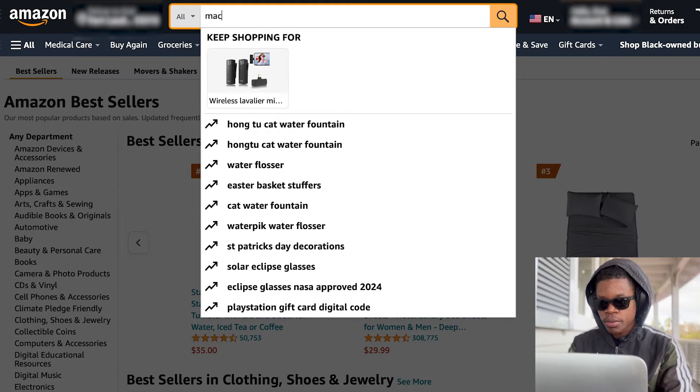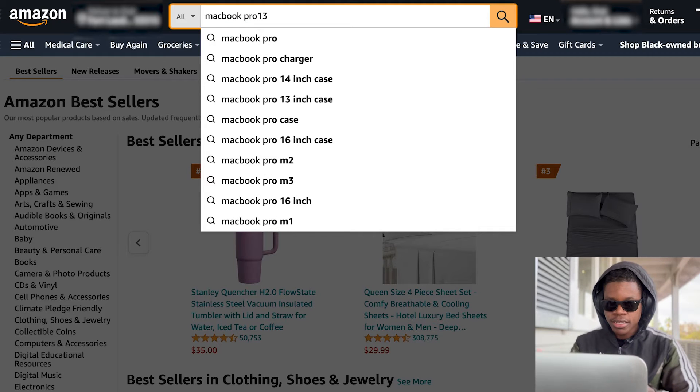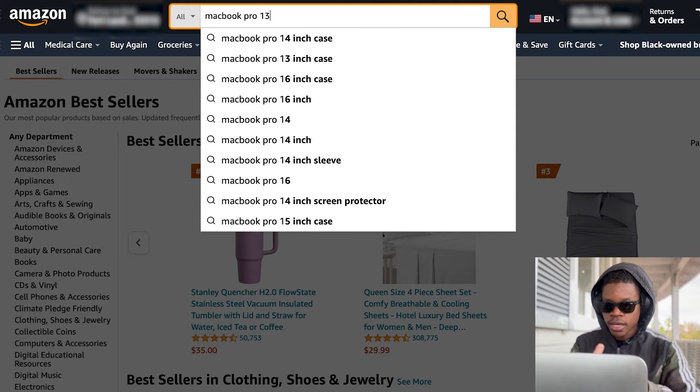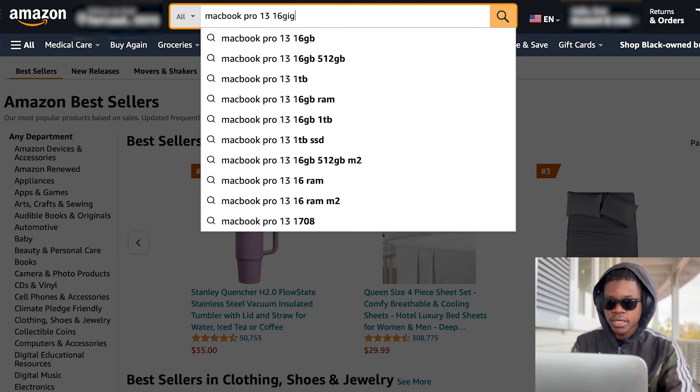So let's go to Amazon. We're going to type in MacBook Pro. I like a small MacBook, nothing too big. The 16-inch, I feel like it's too big — you might as well get a desktop. The 13-inch is perfect for traveling. So I'll go with 13-inch and I'll type in 16 gigs.